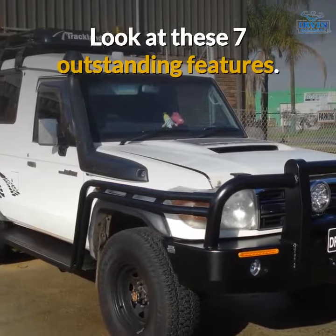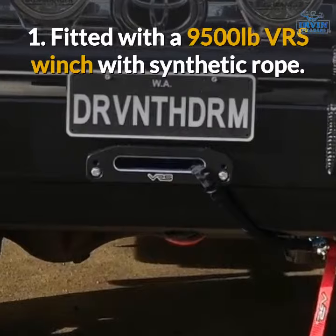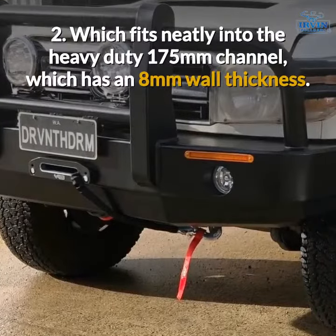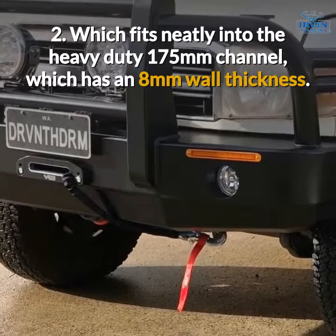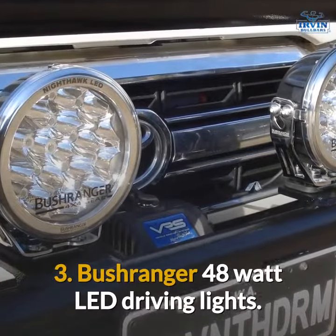Look at these seven outstanding features. Fitted with a 9,500 pound VRS winch with synthetic rope, which fits neatly into the heavy duty 175mm channel which has an 8mm wall thickness. Bushranger 48 watt LED driving lights.